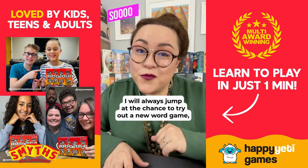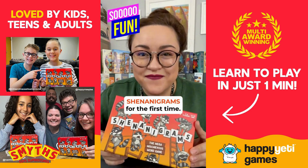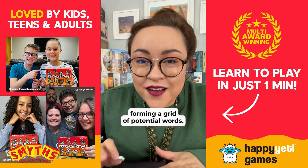I will always jump at the chance to try out a new word game, and recently I got to try out Shenanigrams for the first time. In Shenanigrams, players will take turns placing one letter at a time into the center of the table, forming a grid of potential words.